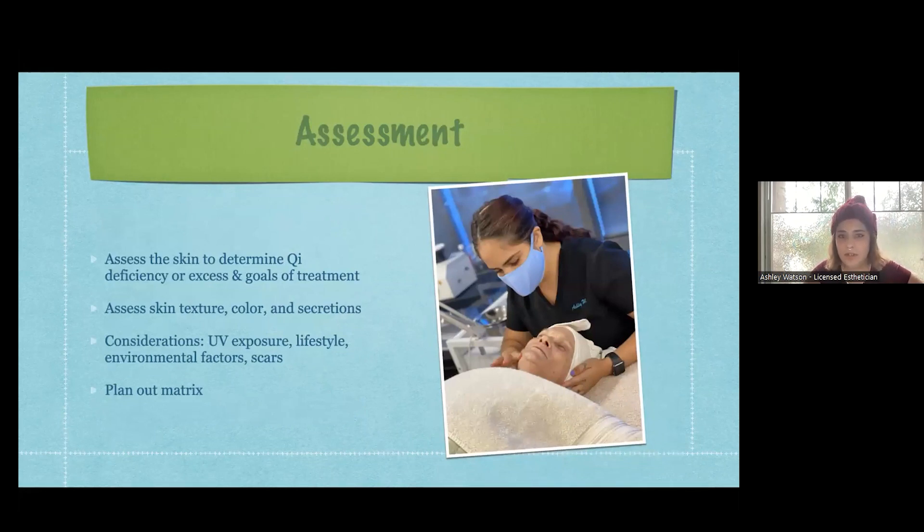We start with an assessment. Part of the training is learning to determine qi deficiencies or excesses - everybody has too much or too little qi in certain areas, and that causes certain disorders or things in the skin. We determine the goals of the treatment and look at the skin texture, color, and secretions - that would be whether you're putting out too much or too little oil.